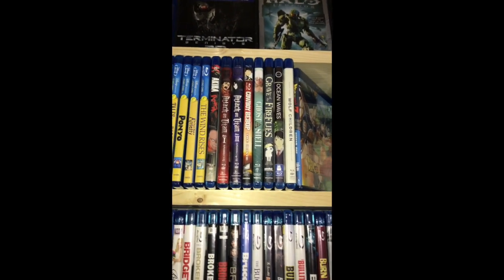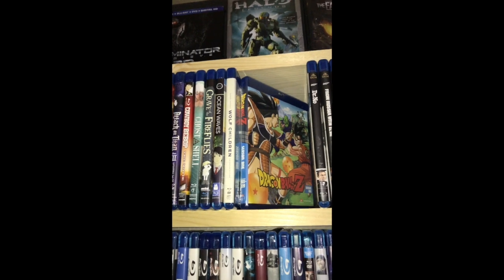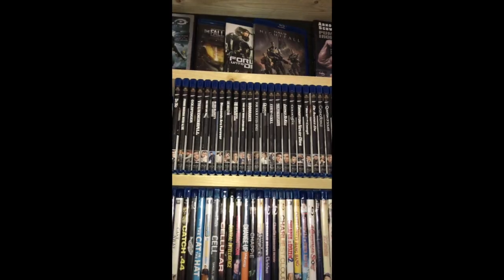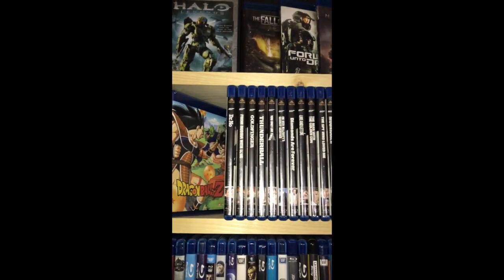As a kid, who didn't watch Dragon Ball Z on Toonami? So I got the first season of that and I'm looking forward to watching that again. And then every Bond 007 movie that's out to date, all in the same cover art so they look real nice on the shelf.